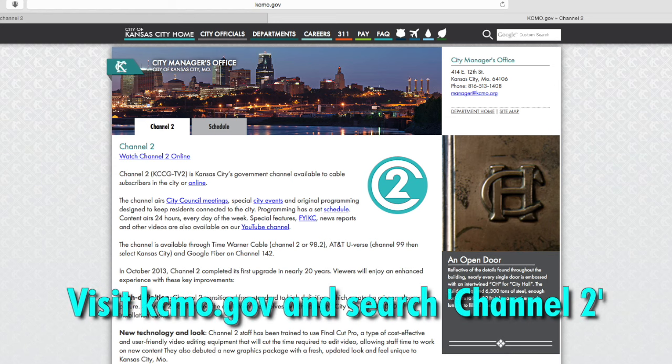To view this program again or other Channel 2 videos, go to kcmo.gov and search Channel 2. This page has a link to our YouTube channel and a Channel 2 program guide. That does it for this edition of the Weekly Report. I'm Chris Hernandez. Have a great week.